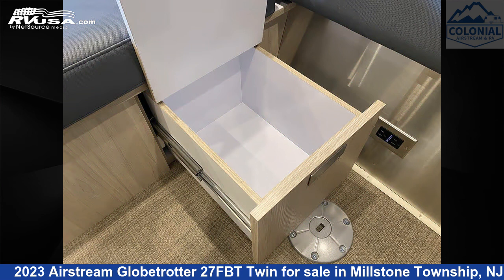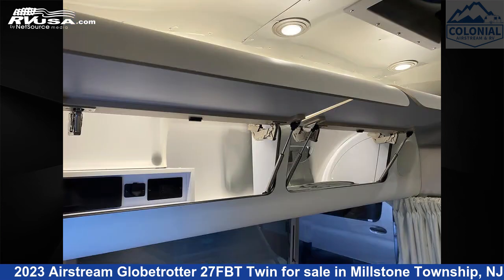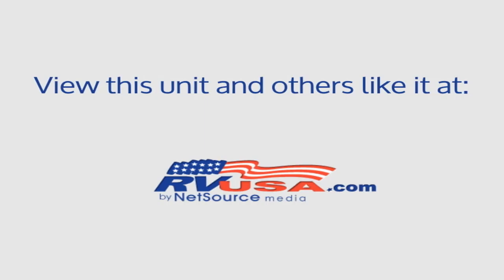The unloaded weight of this 2023 Airstream Globetrotter 27FBT Twin is 6,300 pounds. For more information and pricing on this unit, and to see all units available for sale by Colonial Airstream and RV, visit rvusa.com.